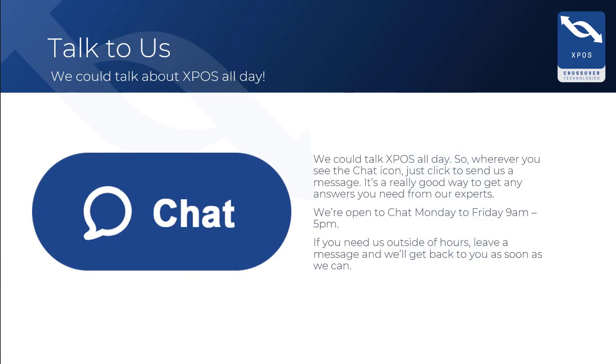We would love to hear from you with feedback, and are here to help with any queries you might have about using XPOS or getting going on version 2. We are open to chat Monday to Friday, 9am to 5pm.